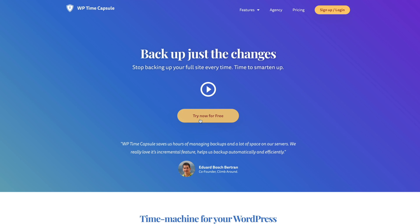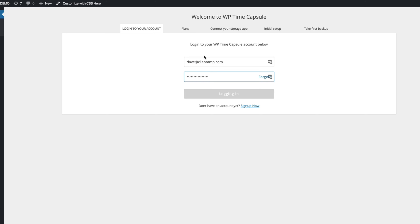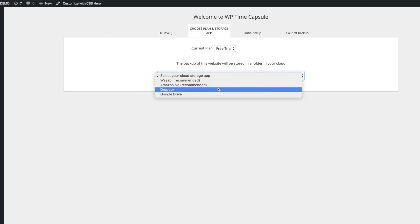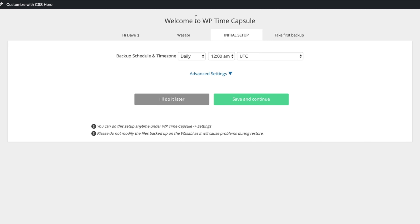I signed up for a free trial account and linked my demo site. I installed and activated WP Time Capsule's plugin, logged into the WPTC account, and connected my backup solution. It takes all the big names like AWS, Google Drive, and Dropbox, but I went with Wasabi because it's a fifth of the price and offers very similar reliability. Then I set my backup schedule. I could do daily, every 12 hours, or every 6 hours, but none of those were good enough. I want real-time backups so that I never miss a single WooCommerce transaction or even a blog comment again.